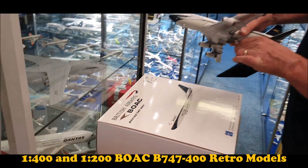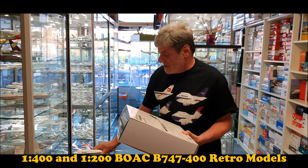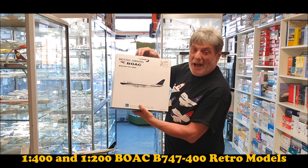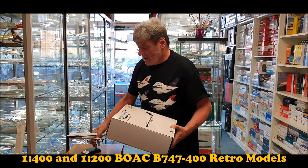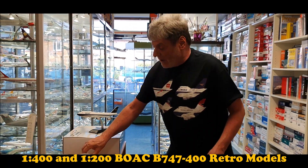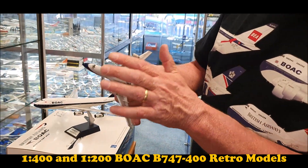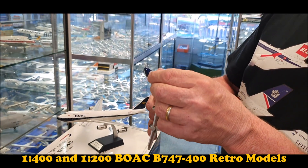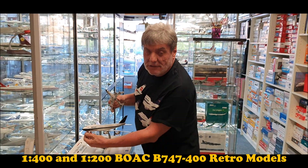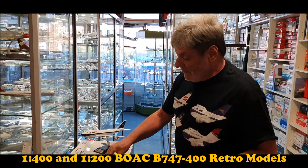You can also see a superb presentation box, so the whole package is a very nice package. The 747 in the 1:400 scale is also very detailed with rolling undercarriage, the same as the 1:200 scale. The only difference between the two is that the 1:200 scale has a movable nose wheel.